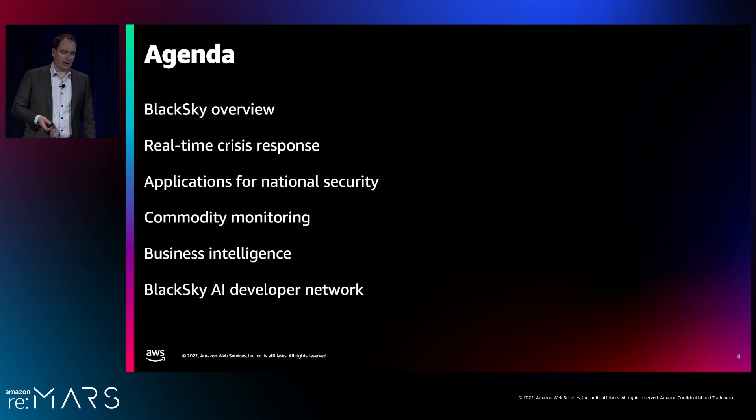In this talk, I'm going to give you an overview of the company and some of our core capabilities, and then I'll dive into use cases: real-time crisis response, an application for national security and monitoring emerging events around the world, how we monitor the flow of commodities, and some business intelligence applications.